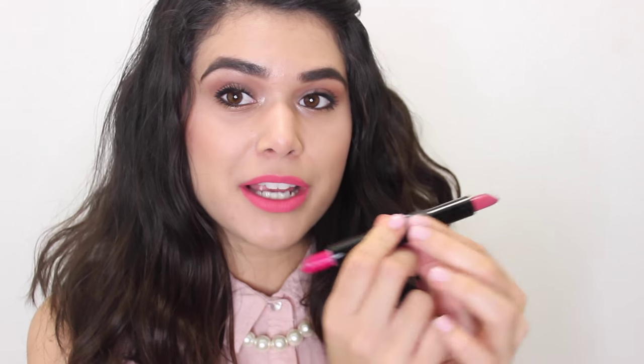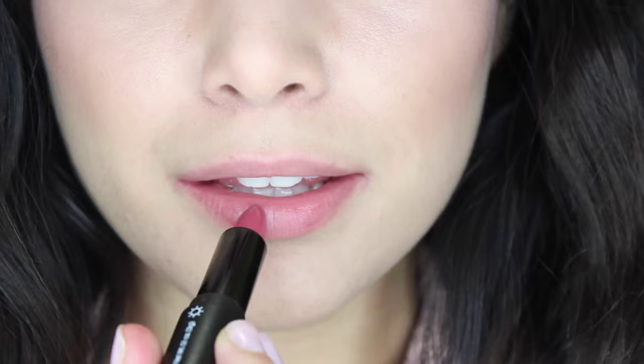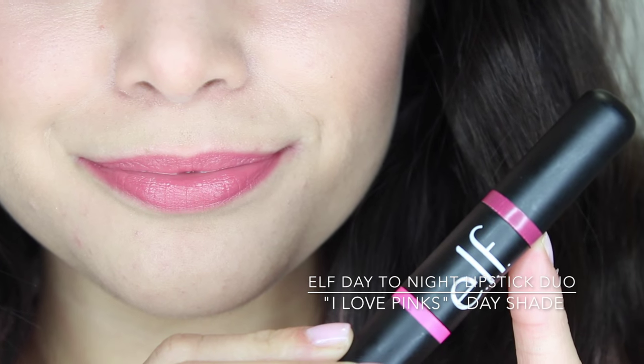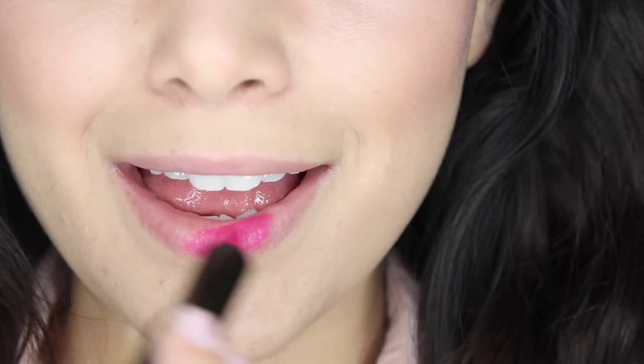The first lipstick I'm loving for spring is brand new — I just reviewed the entire collection on my blog, link below. This is the ELF Day to Night Lipstick Duo in the shade I Love Pinks. These are double-ended lipsticks with one shade on each side, where you wear the more neutral shade during the day and switch to the more vibrant shade at night. I think the I Love Pinks duo is the best for spring because you get that neutral shade for subtle looks and a big bright fuchsia pop for dramatic statement lips.